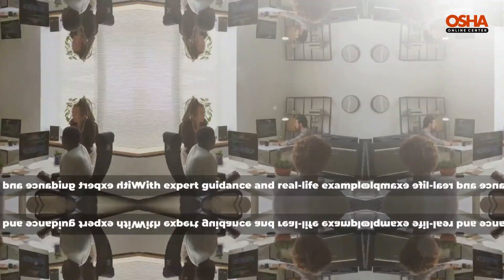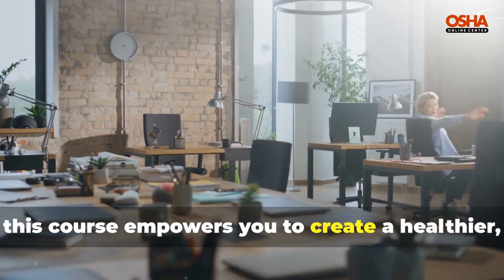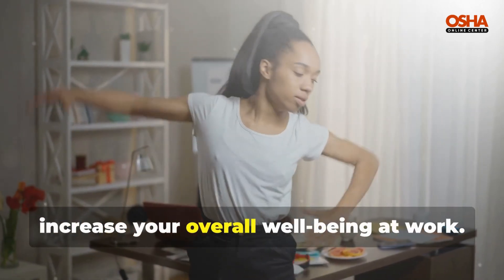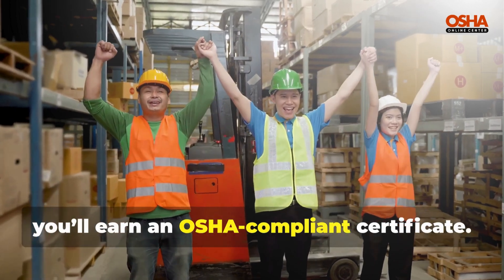All of which can cause long-term harm. With expert guidance and real-life examples, this course empowers you to create a healthier, more productive workspace, helping you prevent discomfort and increase your overall well-being at work. Upon completion, you'll earn an OSHA compliance certificate.